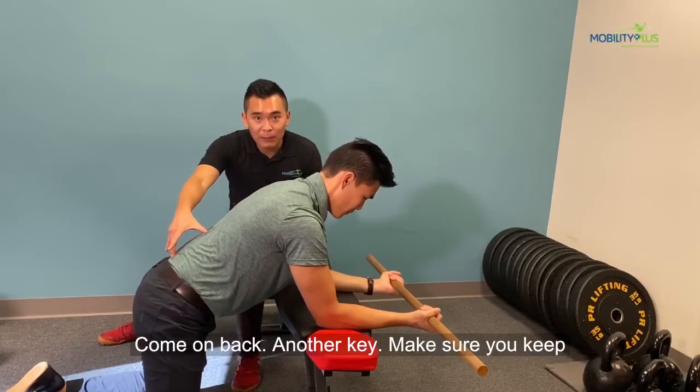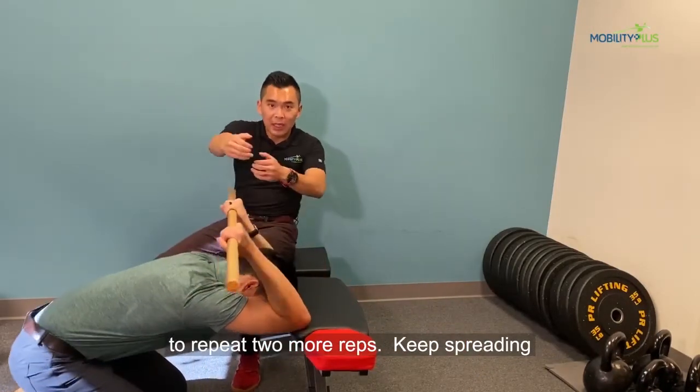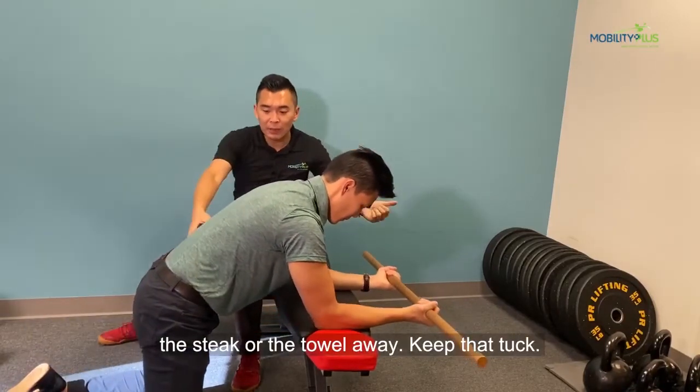The key is to make sure you keep that tug the whole time. Nick is going to repeat that two more times — keep spreading the stick or the towel away, keep that tug.